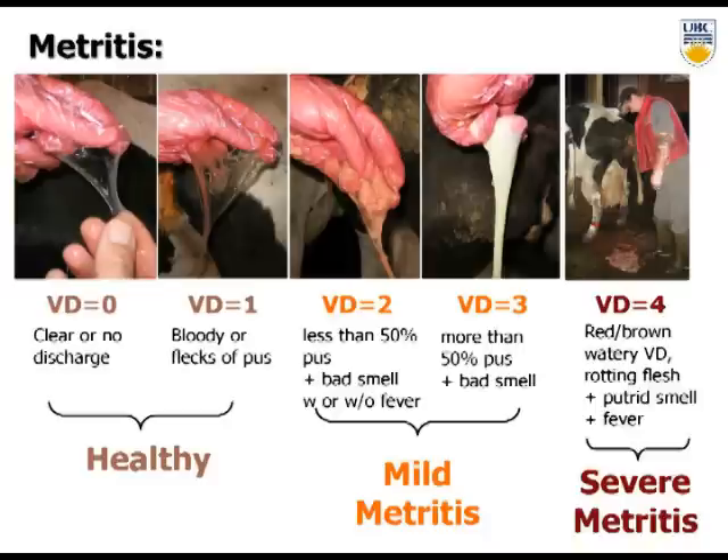One of the constant challenges when doing science is coming up with repeatable measures. As someone who studies animal behavior, I noticed tremendous variation in the definition of metritis. We called our colleague Stephen LeBlanc from the University of Guelph Population Medicine Department. We put him through the ringer by testing intra-observer reliability — if two individuals read the definition and had some training, would they score cows the same way? After some struggle, we arrived at a reliable scoring system for vaginal discharge.